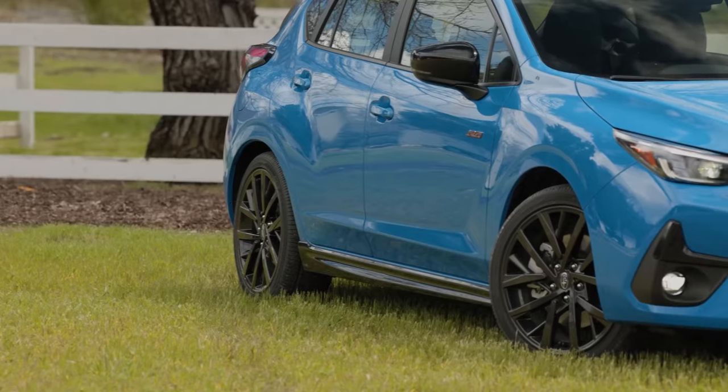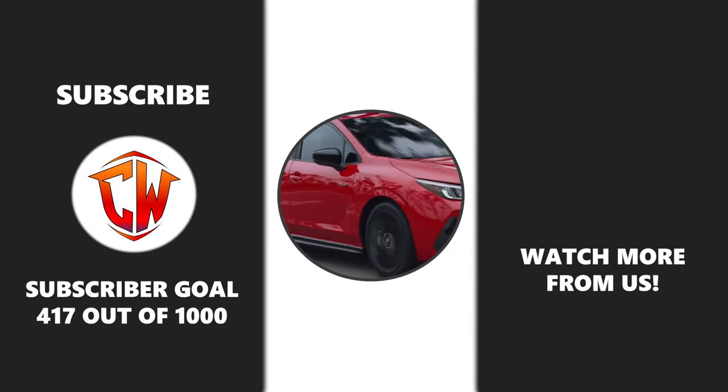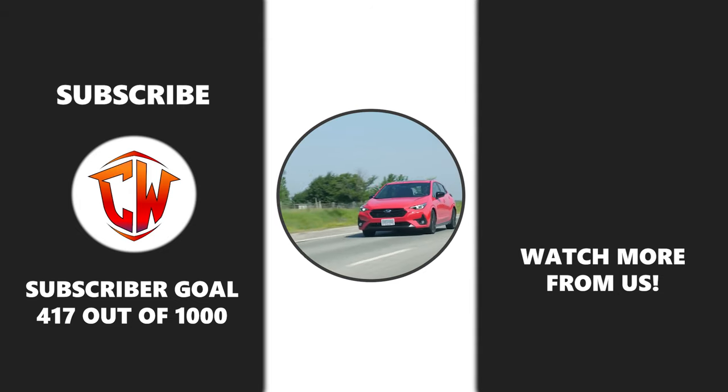So, what do you think about the 2025 Subaru Impreza? Is it worth the hype or just another hatchback? Let us know in the comments below. If you enjoyed this video, don't forget to like, share, and subscribe to our channel for more in-depth car reviews and updates.